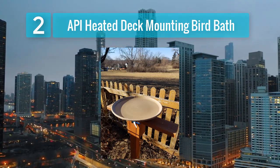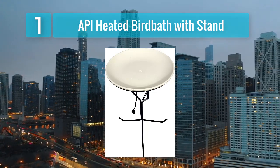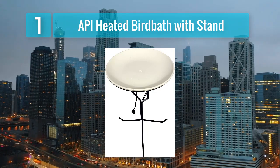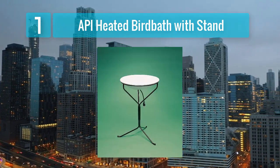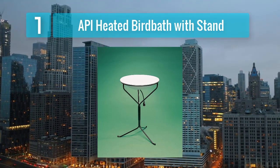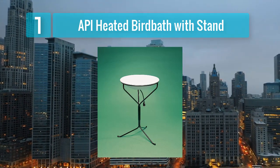Coming in at number one: API Heated Bird Bath Withstand. The API Heated Bird Bath Withstand is a fantastic option for bird enthusiasts who want to provide a reliable water source for feathered friends year-round. This heated bird bath offers a safe and inviting place for birds to drink and bathe during the cold winter months.